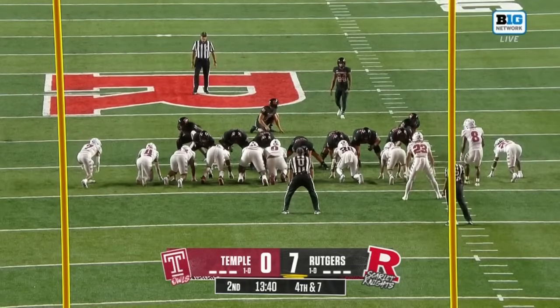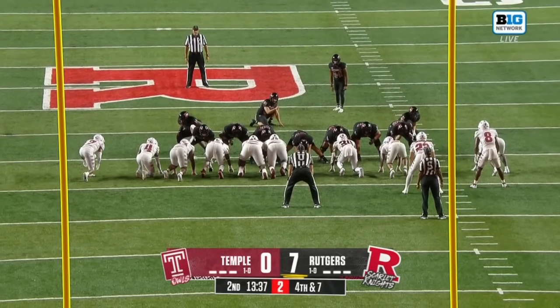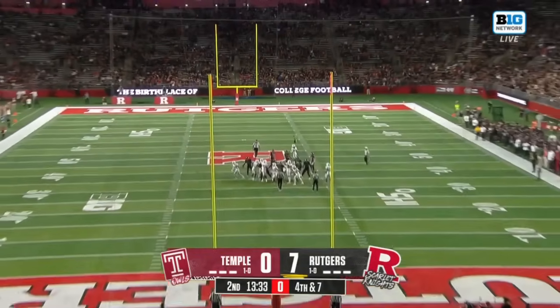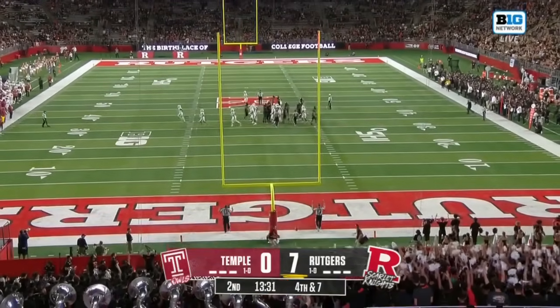Patel was good from 32 last week, hit the upright from 38. The snap is high, kick is on the way — and good.